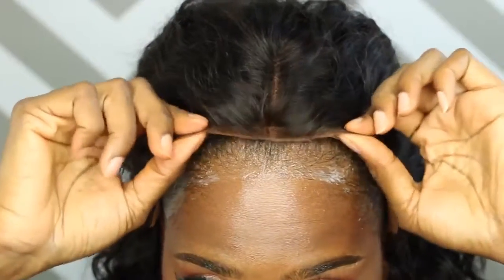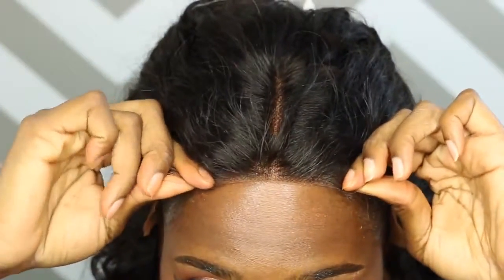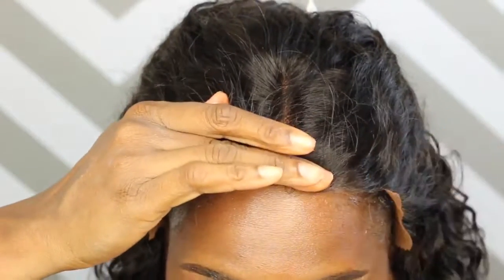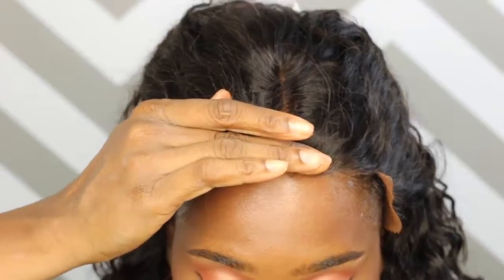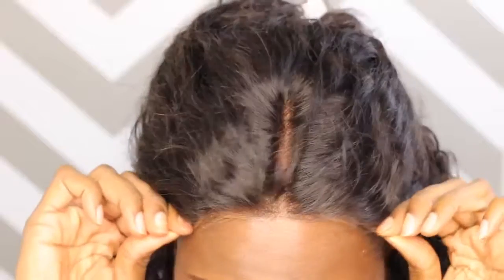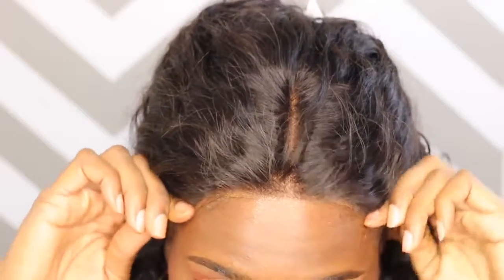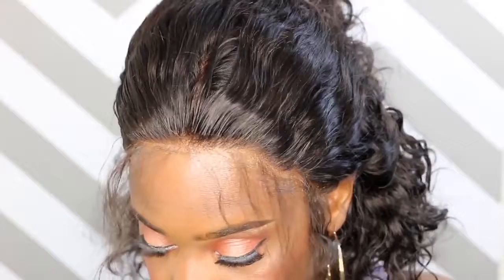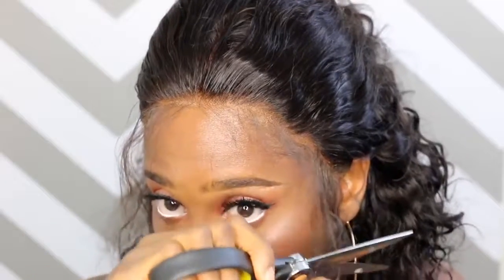I did add my Got2B Glue and my freeze spray. I added those to secure the unit, so I'm just holding it down here until it dries. And once it is all dry, I'm just going to go ahead and manipulate those baby hairs and get those popping. So I pulled some out here and I'm just going to cut them down and lay them down.